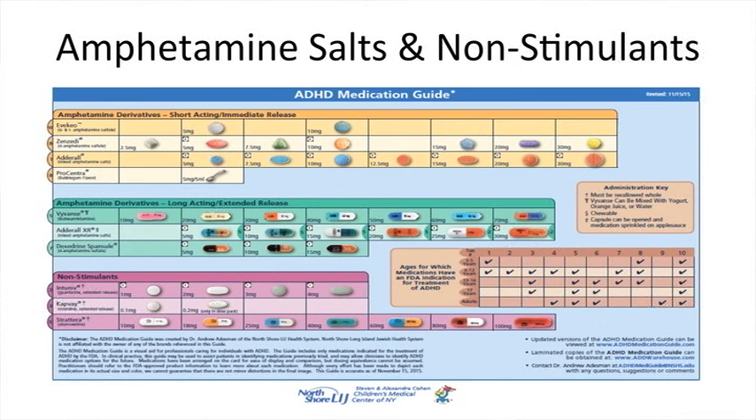This slide shows the short-acting amphetamine salt medications above and the longer-acting ones below. Below that are the non-stimulant medications, and to the right there is a table with the recommended ages for these medications, since there are FDA approvals for different medications at different ages.